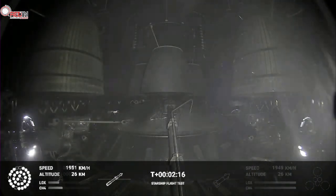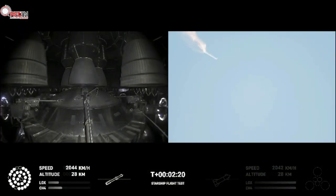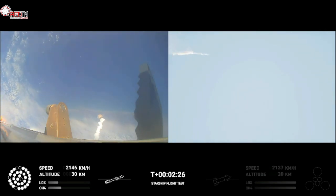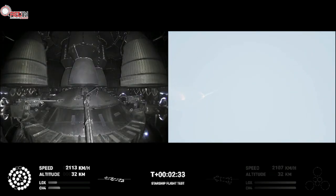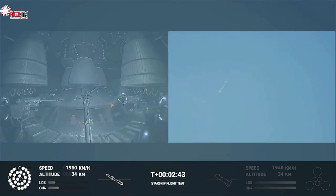There are views of the Raptor engines on the second stage as we prepare for stage separation. After stage separation, the first stage will flip and begin a boost-back maneuver for landing in the Gulf. Continuing to fly — two minutes forty seconds. Let's get ready for main engine cutoff.